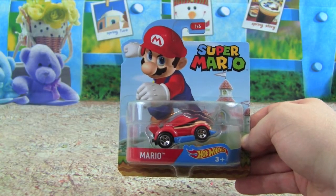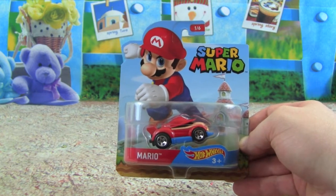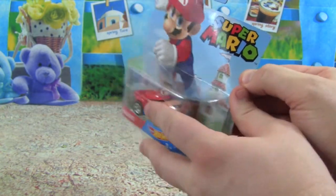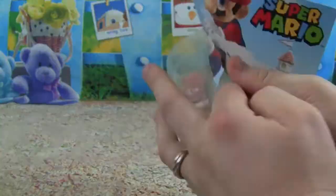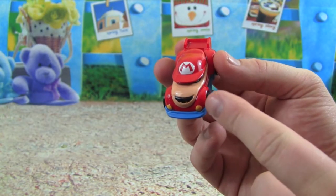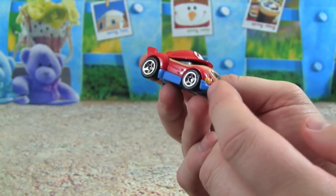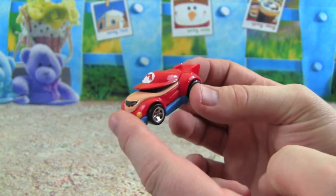Our first Hot Wheels Super Mario car is Mario himself — it's-a me, Mario! I love playing Mario games, let's see what his car looks like. Whoa, what a cool looking car! It kind of looks like Mario when you look at it this way — there's his mustache and his hat. This is a really cool Mario car; this would be fun to drive in Mario Kart.